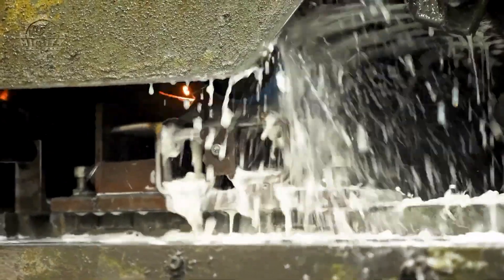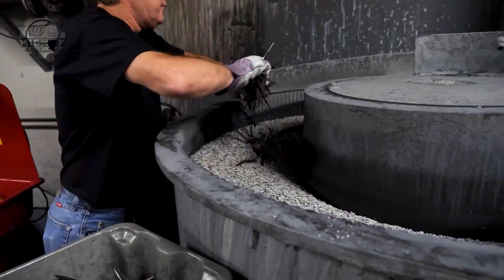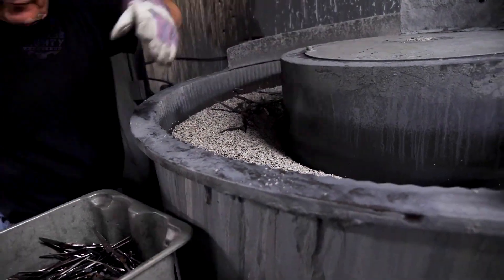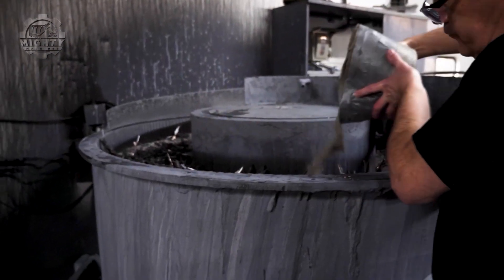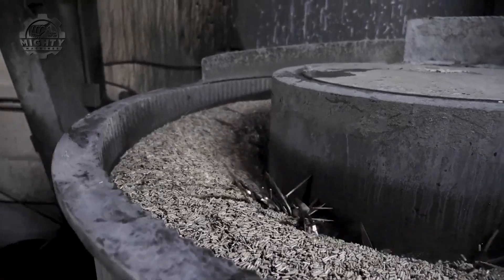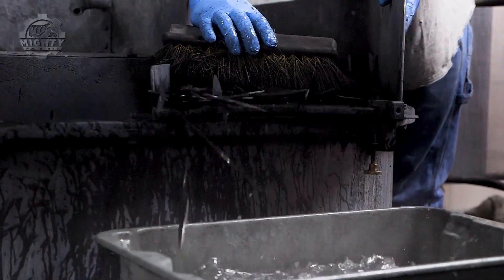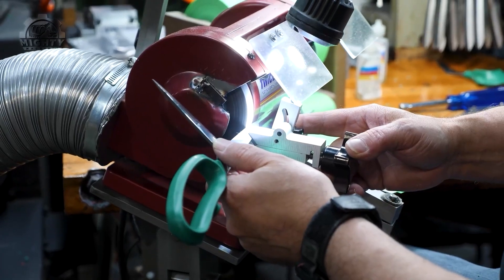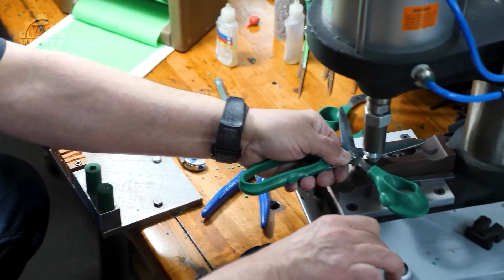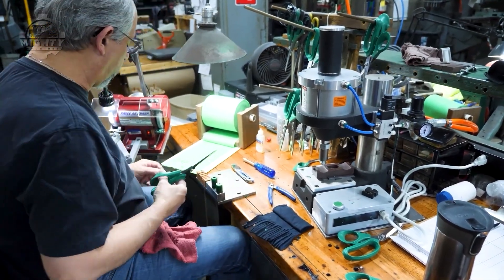Next, the blades are precision-ground, giving them that razor-sharp edge. Then comes the pivot hole, drilled and aligned perfectly so both blades meet in a smooth slicing motion. After that, handles are added — either plastic-molded or rubber-coated for comfort and grip. Finally, the two blades are riveted or screwed together, adjusted for tension, and tested. If they don't snip cleanly, it's back to the sharpening bench.